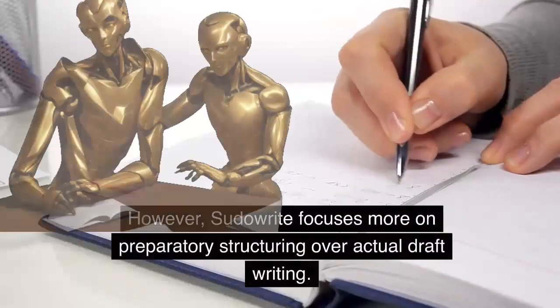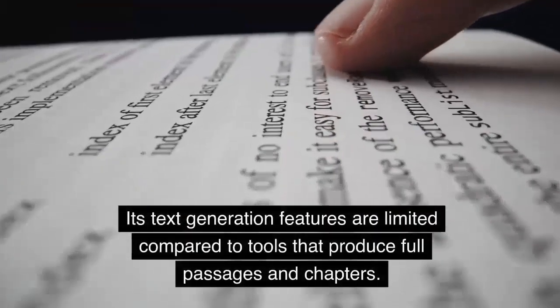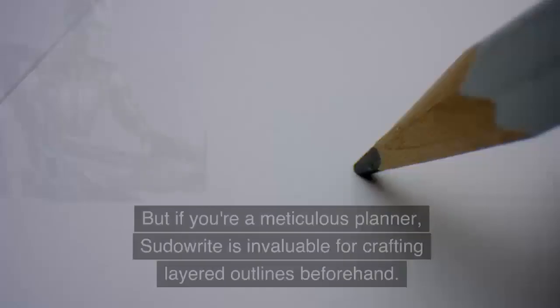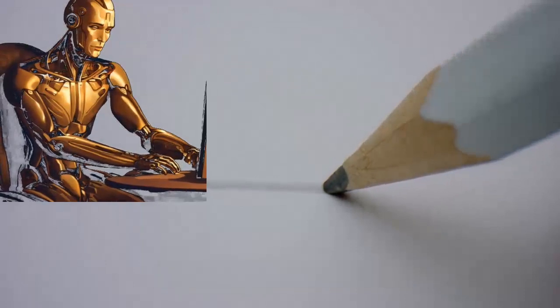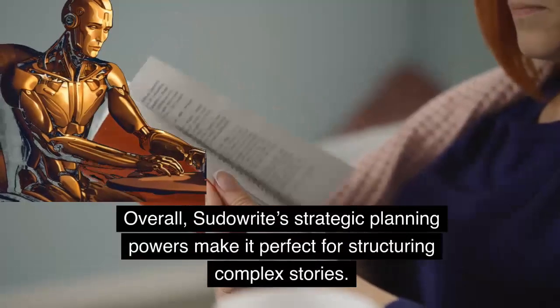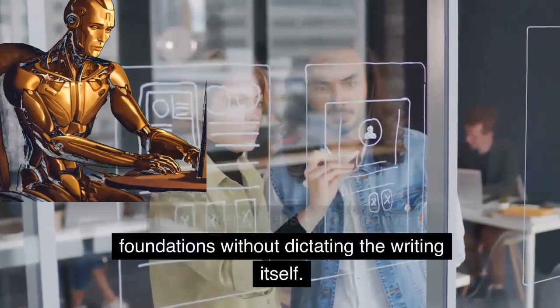However, Pseudowrite focuses more on preparatory structuring over actual draft writing. Its text generation features are limited compared to tools that produce full passages and chapters. But if you're a meticulous planner, Pseudowrite is invaluable for crafting layered outlines beforehand. Overall, Pseudowrite's strategic planning powers make it perfect for structuring complex stories. Its AI strengthens your creative foundations without dictating the writing itself.